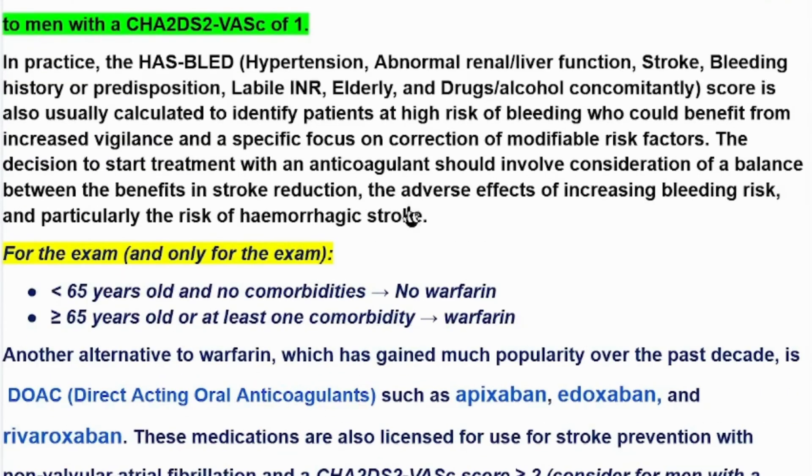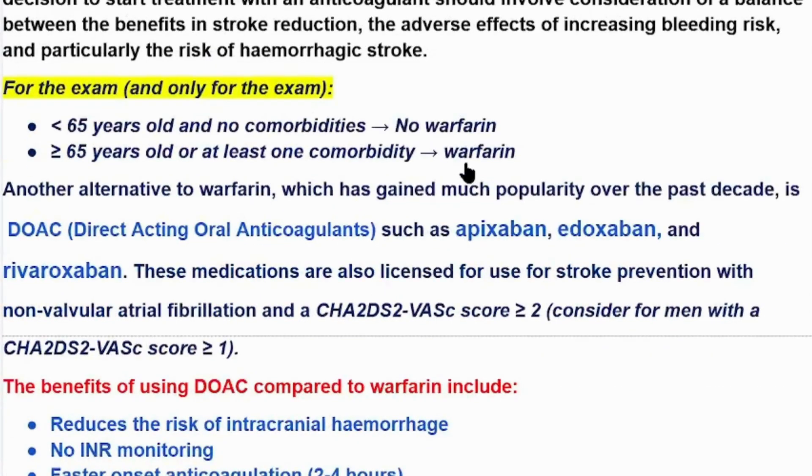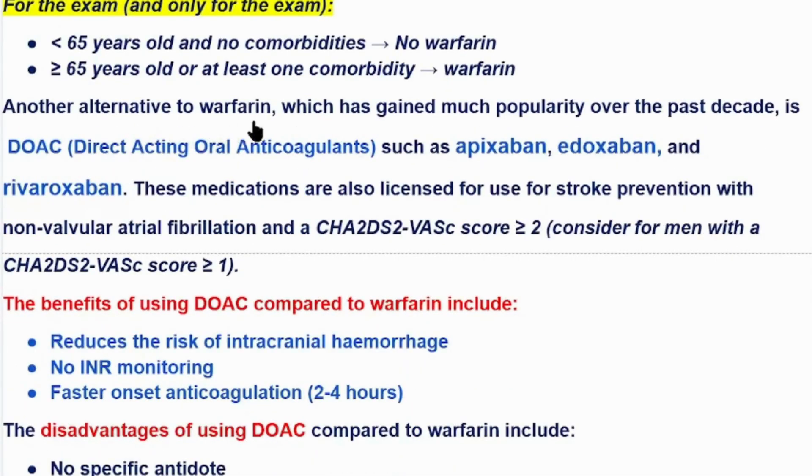For exam purposes, a quick rule: if the patient's age is below 65 with no other comorbidities, warfarin is not needed. But if the patient's age is 65 years or above, or has at least one comorbidity, the patient needs warfarin.